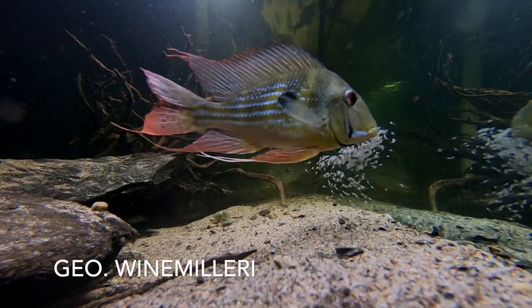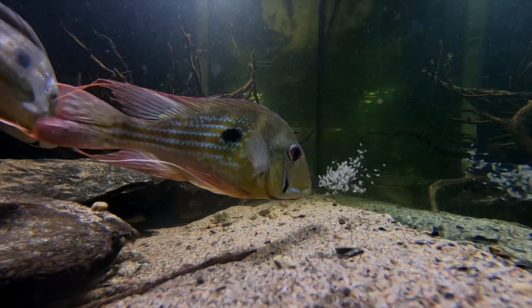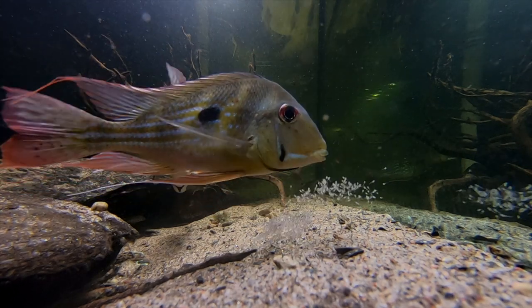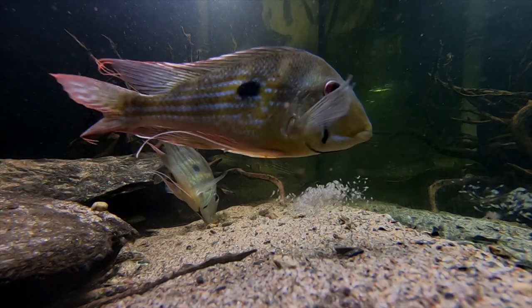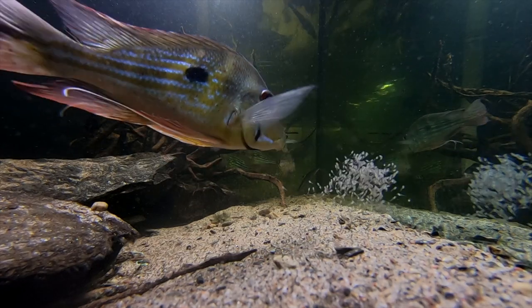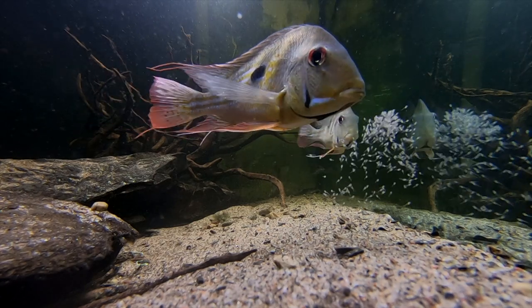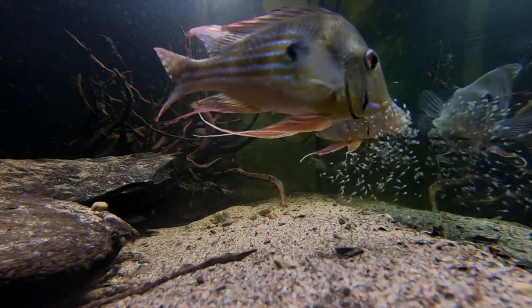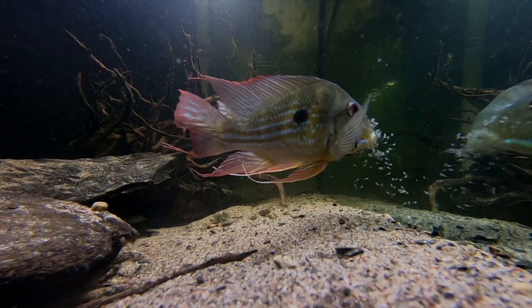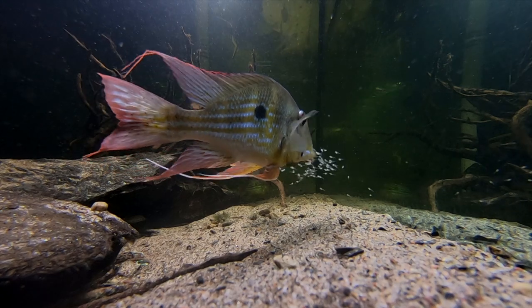Finally, we have Geophagus winemilleri, which was rarely seen in the hobby for years but now has been coming in on a regular basis from Colombia. Winemilleri is a larvophile mouthbrooder, picking up the eggs after they have hatched. This adult pair with their young shows why so many people like these cichlids. They are quite calm for a 20-centimeter or 8-inch sized fish and it is very nice to watch them breed. I have a longer video showing this pair and the whole breeding process — the link can be found in the description.